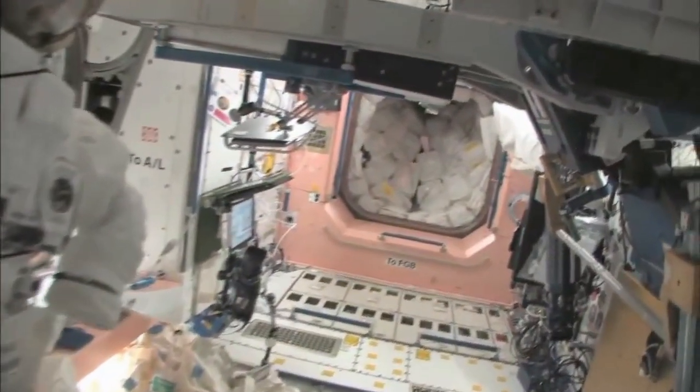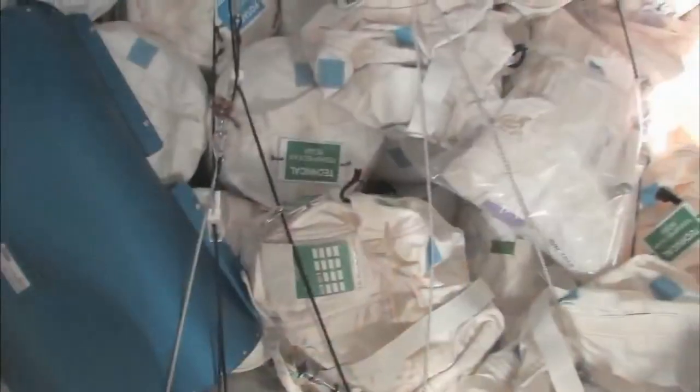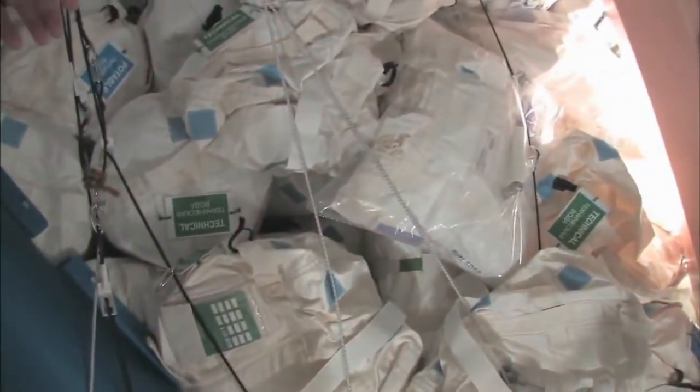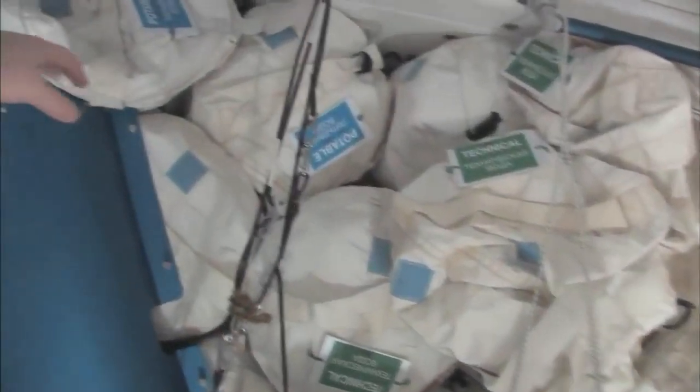Now we're going to go back into one of the first modules, Node 1, which is also called Unity. These are our wall of water down here — we have different kinds. These are called contingency water containers, CWCs. There's water that you can drink and water that you can use for other things like flush water or generating oxygen.